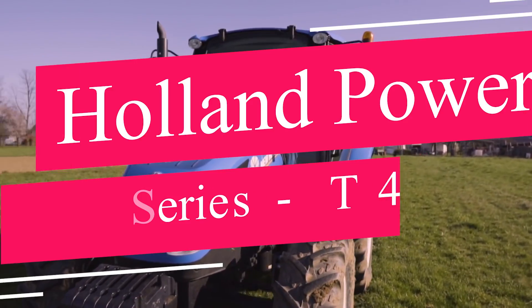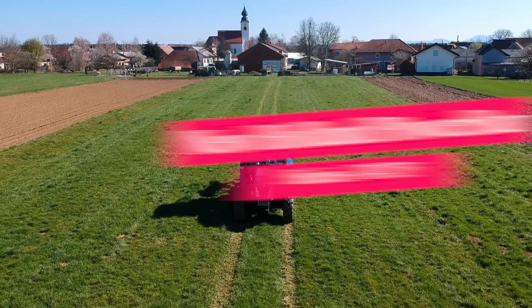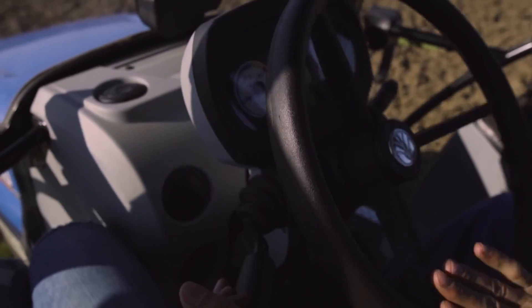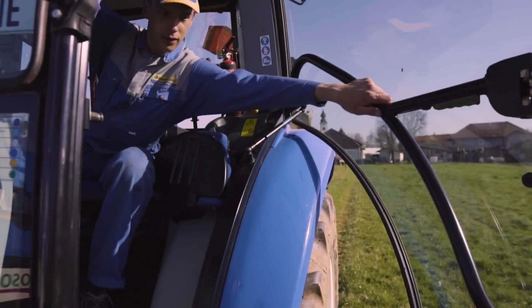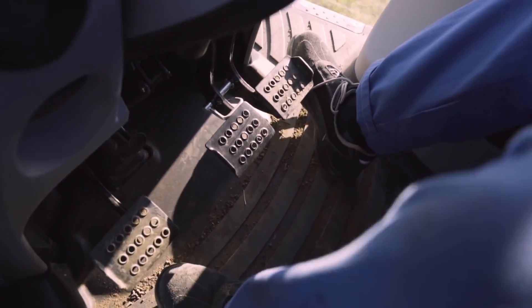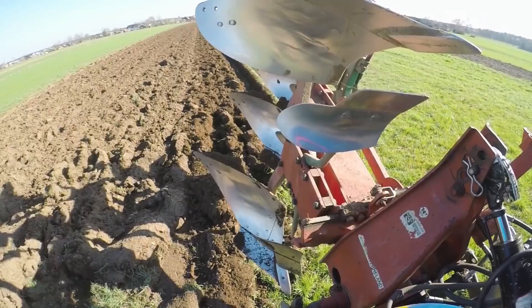Now let's talk about the New Holland Powerstar Series T4.75. If you're in need of a robust machine for medium-scale farming, look no further. The T4.75's ergonomic design and fuel-efficient engine make it a practical and reliable choice for a variety of agricultural tasks. The T4.75 is also easy to operate and maintain, making it a popular choice among farmers.